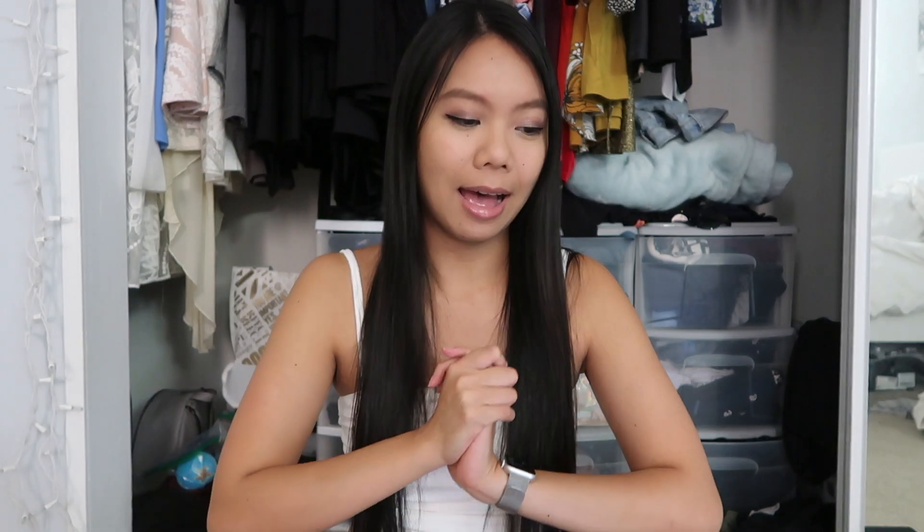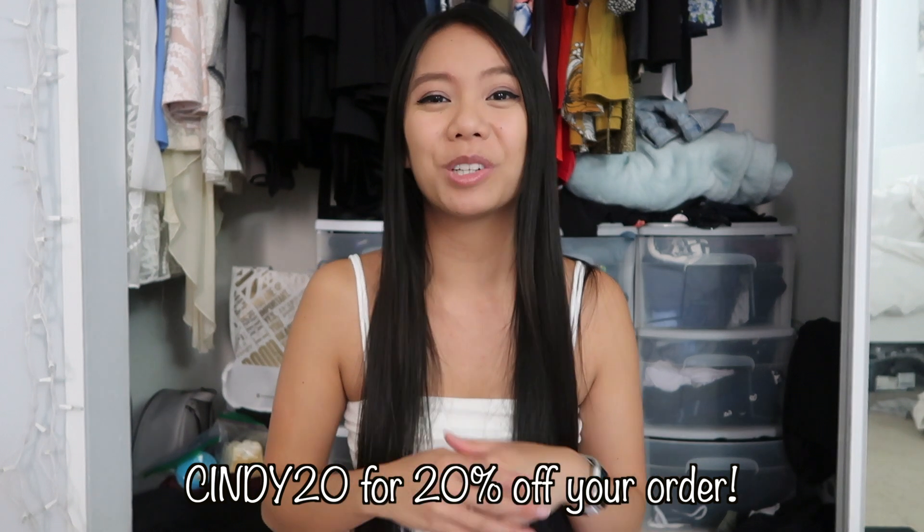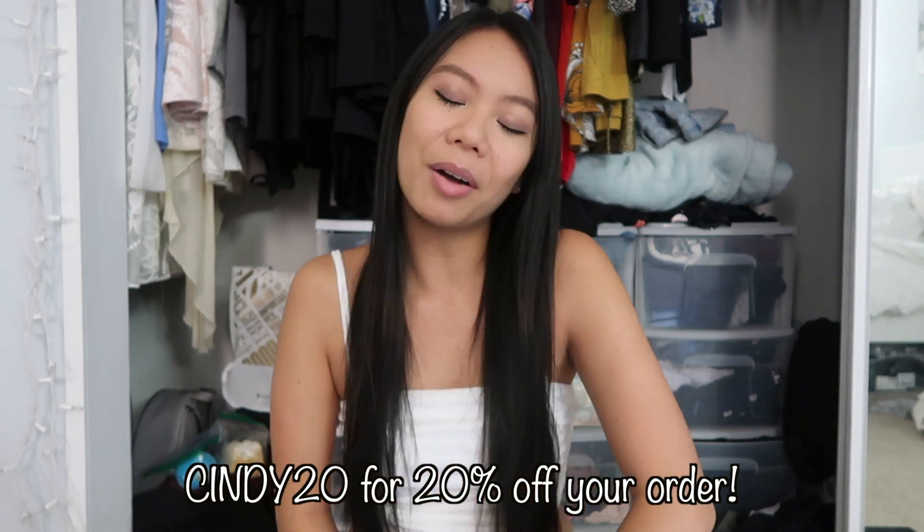But before I start packing, I wanted to go ahead and do a quick little try-on haul for this channel. I normally do my try-on hauls on my other channel, but I really wanted to show you guys some of the cute clothes I got from Princess Polly. I absolutely love their clothes, and they wanted to partner with me again after my previous video on Infinitely Cindy. You can use the code CINDY20 for 20% off your orders at princesspolly.com.